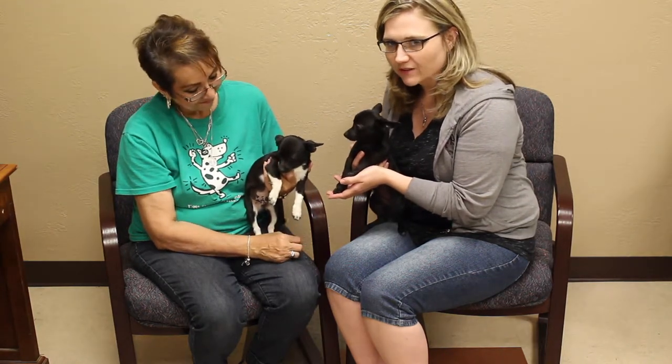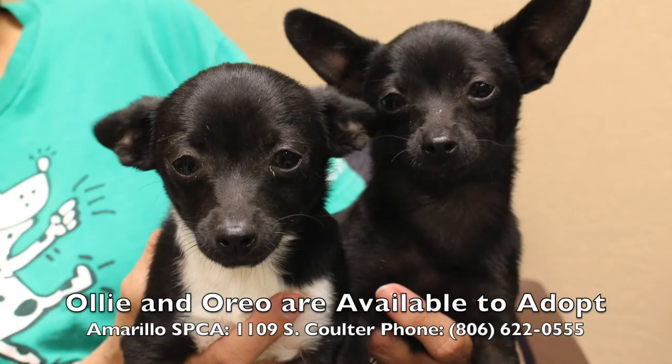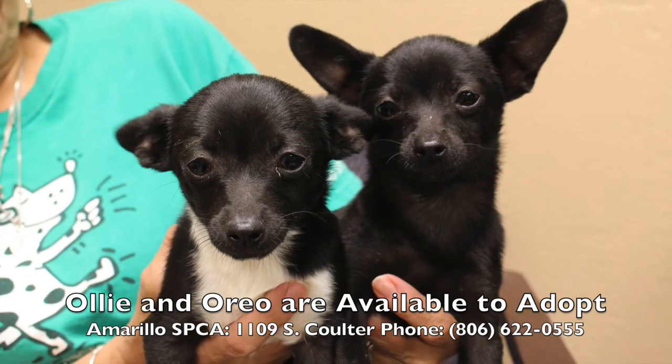You know you want Ollie and Oreo. Make a perfect family gift, and they'd grow up together. Keep it right here — we'll give you more information coming up. We'll see you next time. Bye.